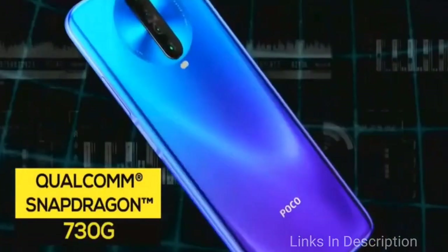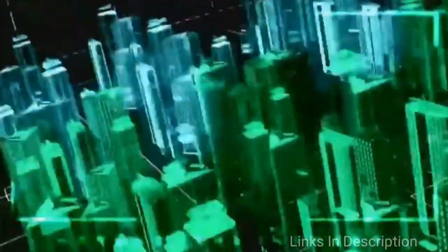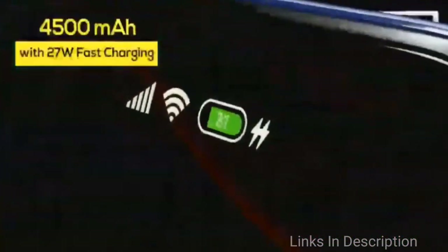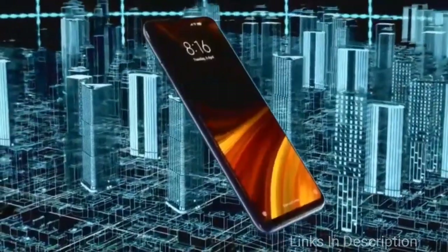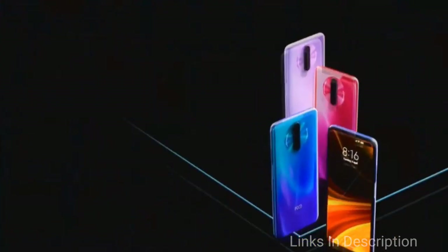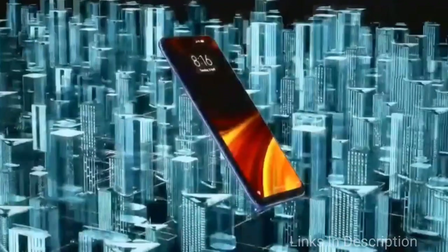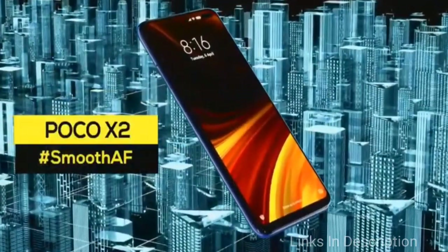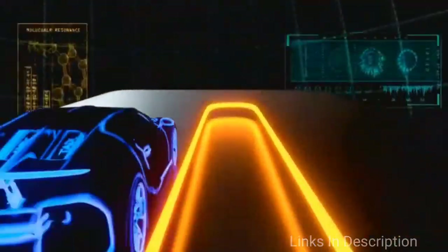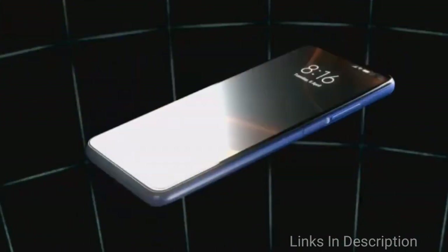It houses a quad camera setup at the back featuring a 64MP Sony IMX686 sensor, coupled with an 8MP ultra-wide sensor, 2MP depth sensor, and 2MP macro sensor. On the front, it includes a 20MP primary sensor and a 2MP depth sensor, giving you a dual selfie camera. The phone also packs a large 4,005 mAh battery with fast charging support.